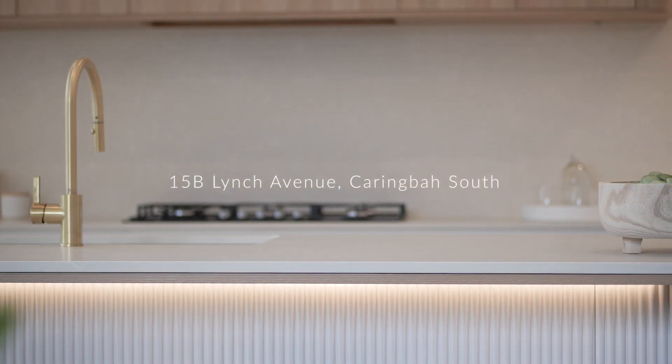Welcome to 15B Lynch Avenue, a brand new architecture design duplex home ready for your inspection. Come with me, let me show you through.